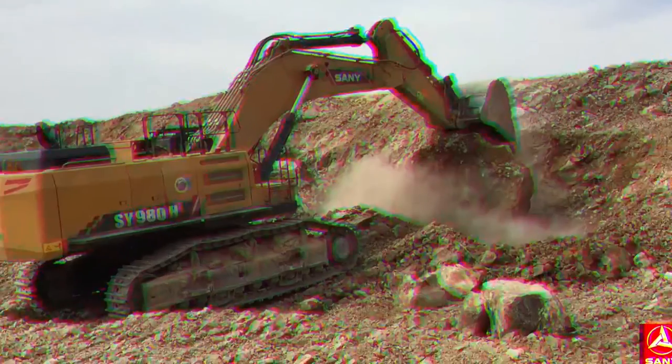In this show, I will show you Sunny Super Large Excavators, which has the best performance in the same tonnage excavators.